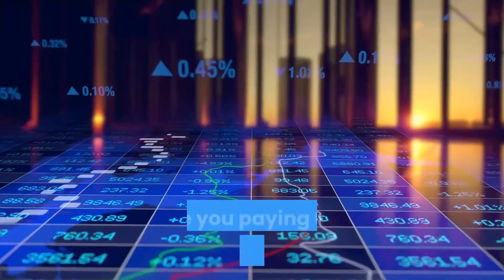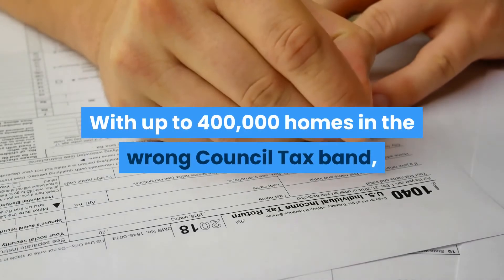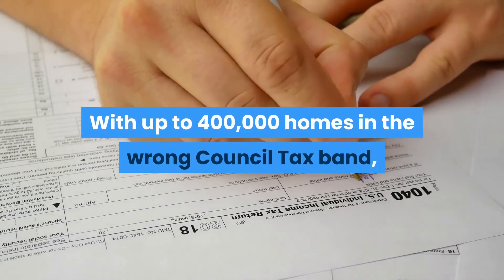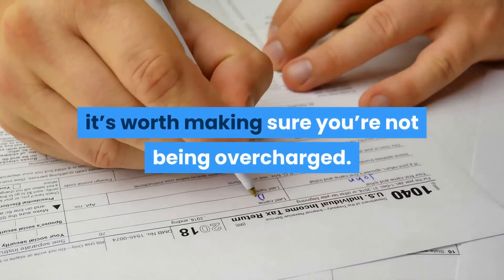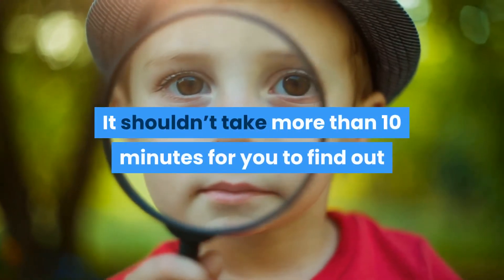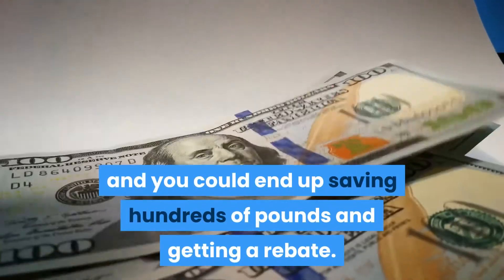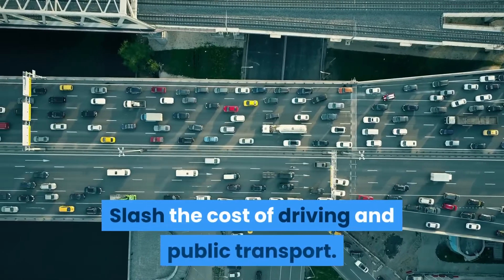Consumers can knock around £300 off the average yearly gas and electricity bill by switching energy tariff. Are you paying too much council tax? With up to 400,000 homes in the wrong council tax band, it's worth making sure you're not being overcharged. It shouldn't take more than 10 minutes to find out, and you could end up saving hundreds of pounds and getting a rebate.